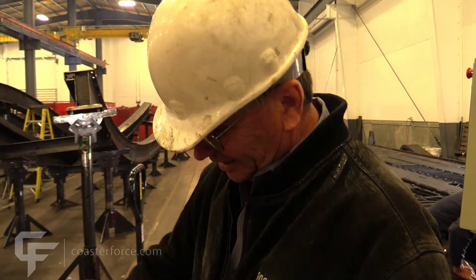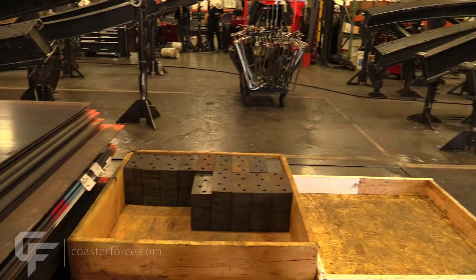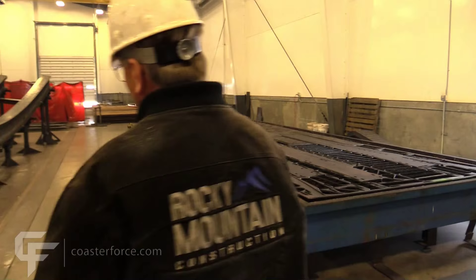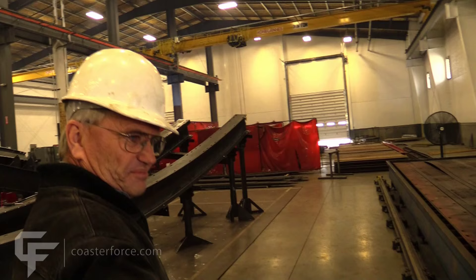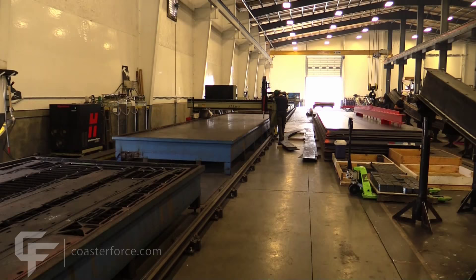Different parts are being cut — saddles, leg bases, slices. Generally these all go to a galvanizing plant and get galvanized; once in a while we'll paint them. There's a sheet where the cut is finished — these are all different track pieces and track parts. It's moving down, getting ready to load the next sheet.